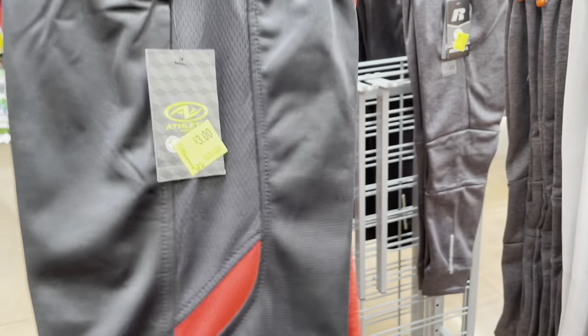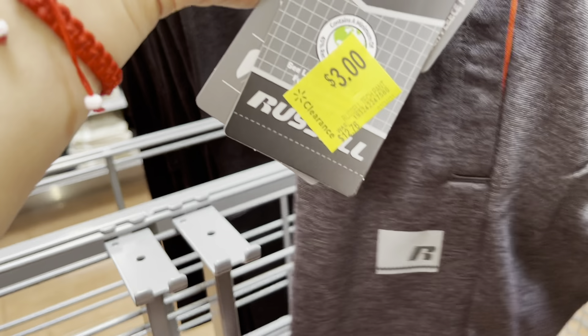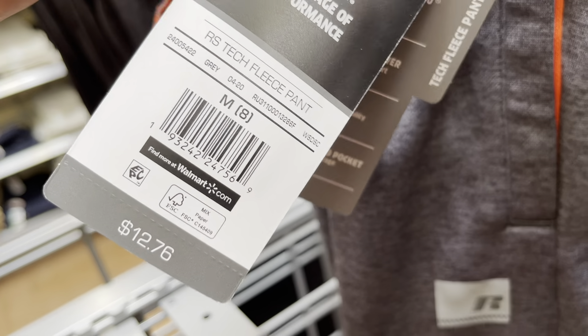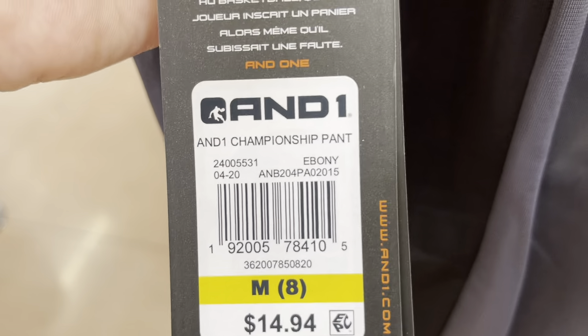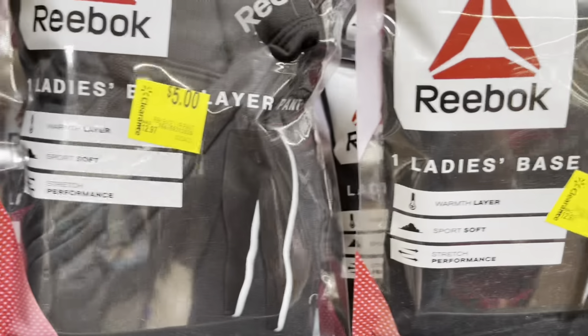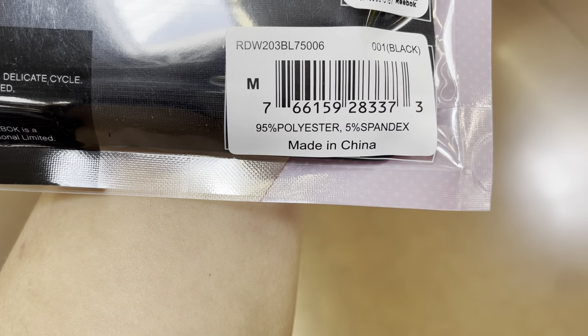I waited for these pants to go lower, and good thing I checked a different location because they have them for three dollars here — they were five when I showed you, but this location has them for three dollars. I'm going to be grabbing some for my boys. The AND1 is also three dollars. They have pants and long-sleeve shirts for four or five dollars, originally like thirteen dollars.